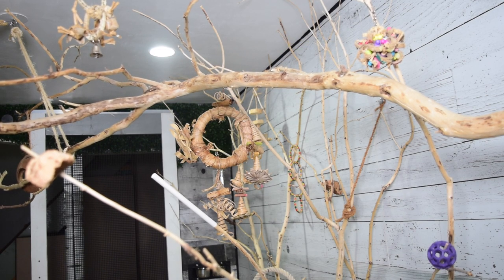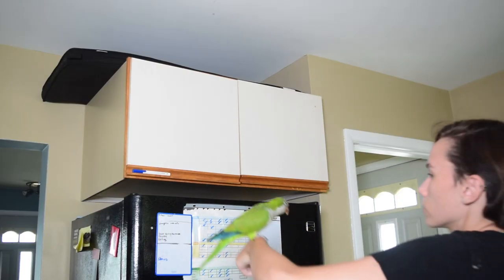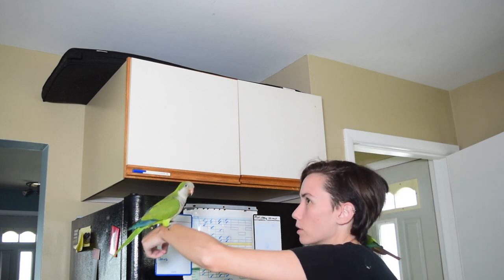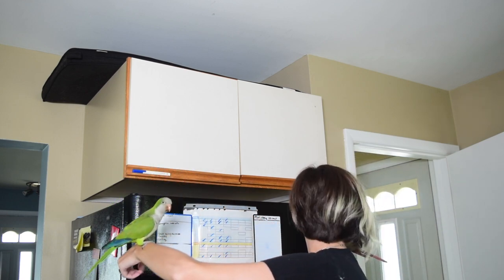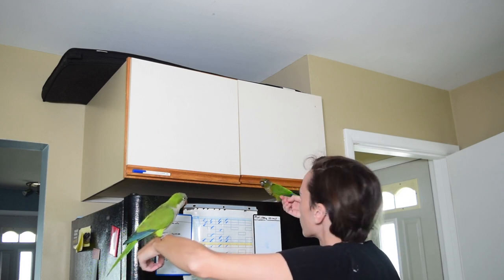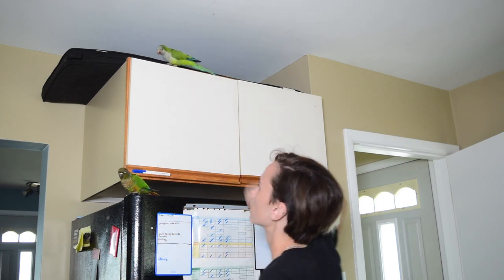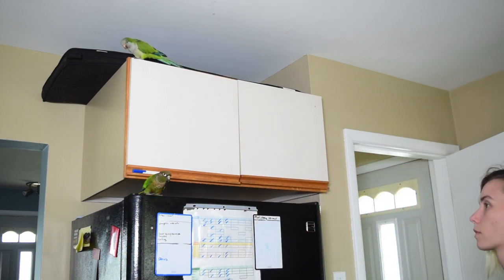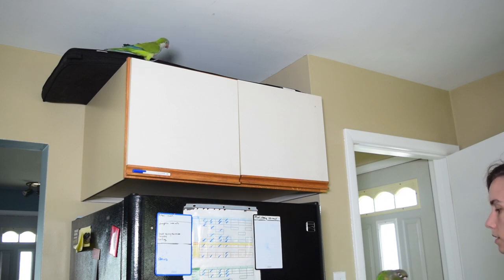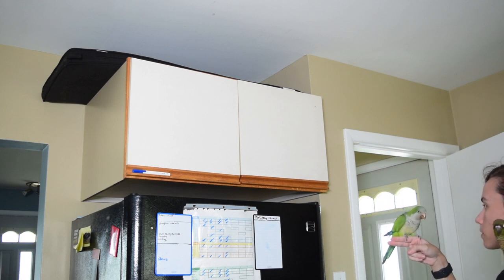Now that we've practiced this and got them to a point where they can recall downwards pretty consistently from this perch, I'm going to move this to heights that I cannot get them down from unless I'm standing on a stool. I'm also going to pick places that they already want to fly to and occasionally decide they don't want to come down from. In my case this happens to be my kitchen cabinets the most, so I'm simply going to present a situation where I pop them up there and recall them off.